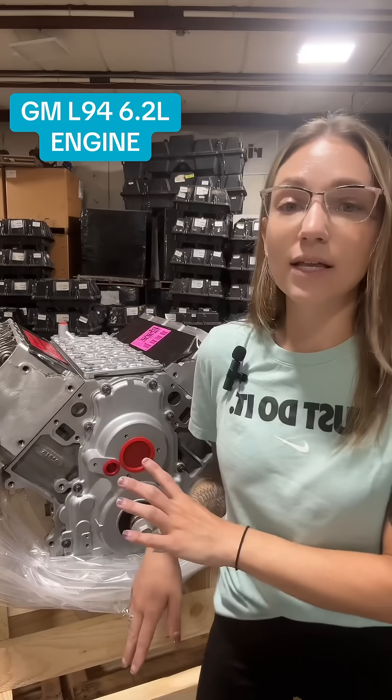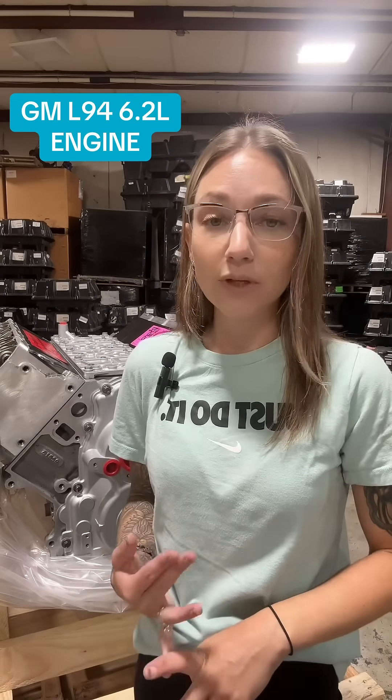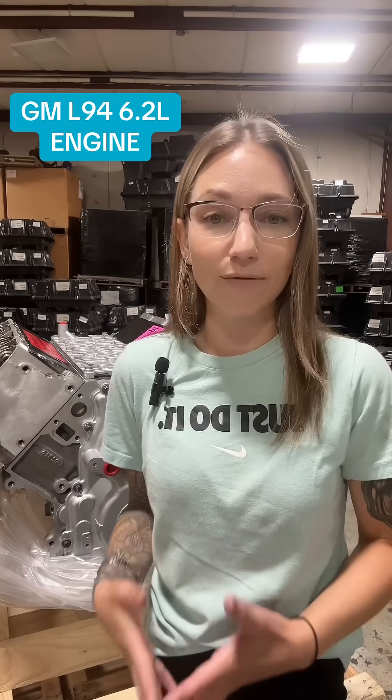this is definitely believed to be the better performing engine. It's better on fuel economy and it also delivers more of a quiet performance compared to its siblings.